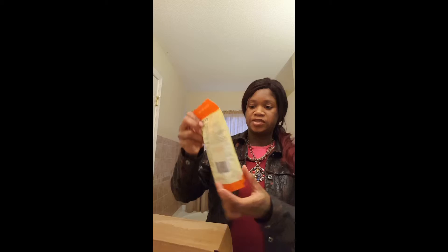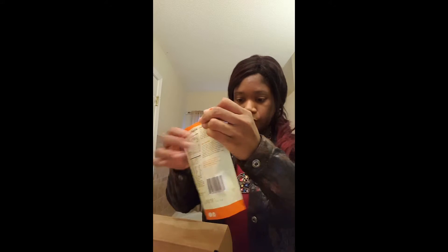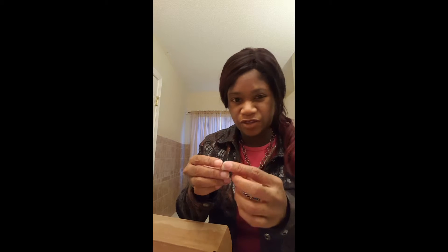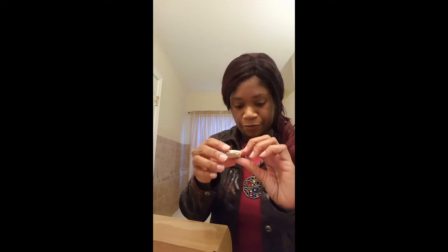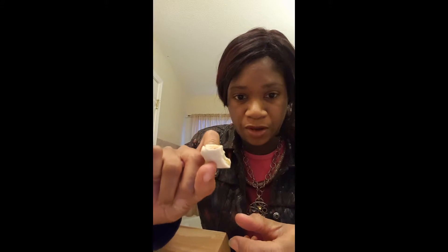Next thing I got is the cinnamon yogurt mini-grams. What this is — it's cinnamon yogurt topped mini-grams. Let me open it up and show you guys. It's like a graham cracker coated with yogurt. To me it tastes more like white chocolate over a cracker — like a graham cracker, that's what it tastes like. I'll bite it and show you. You can see the graham cracker and then the yogurt on top.